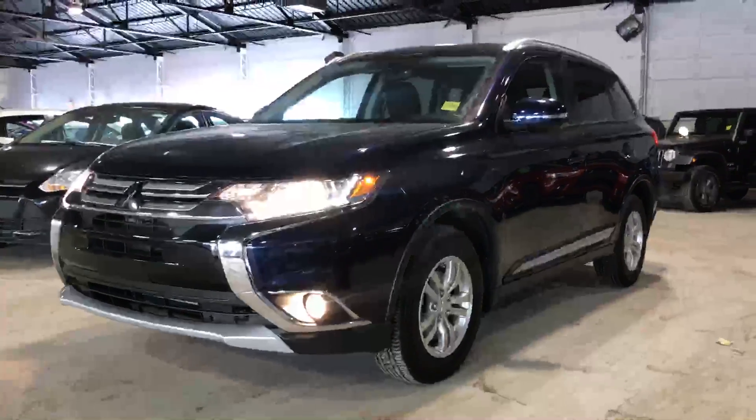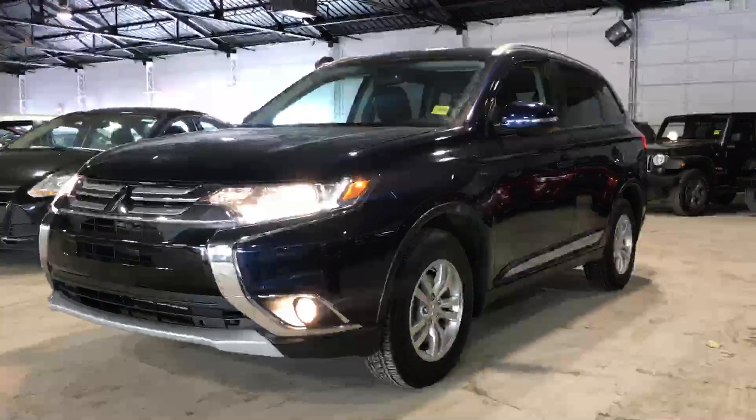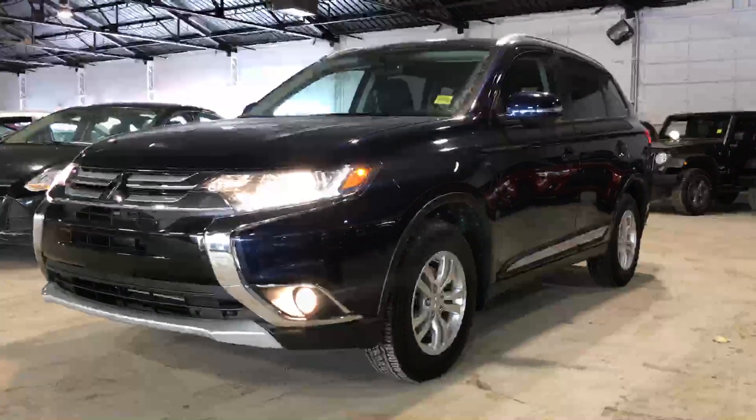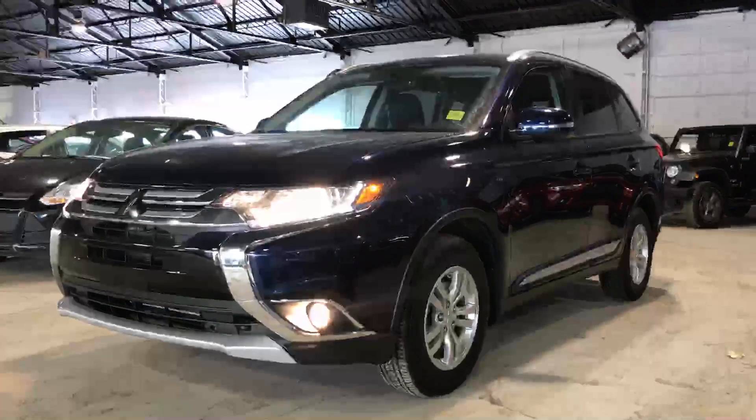As you can see, great looking SUV. If you do have any questions or concerns, you can give me a call — 780-479-5700 — or just shoot an email back. Again, it's Wes, 780-479-5700. Thank you very much.